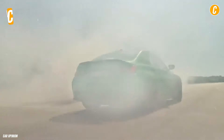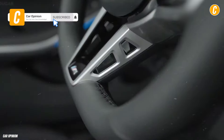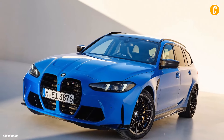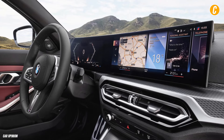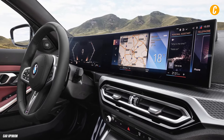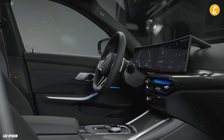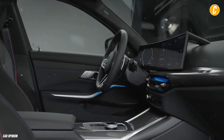Driving is gratifying whether you're bombing back roads or conducting errands. BMW has packed the 3 Series with remarkable technology, including an optional augmented reality navigation system, a wall of screens for infotainment and gauges on the dash, and all the standard driver assistance functions.